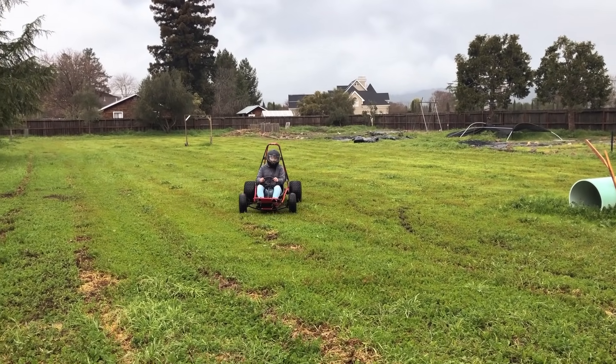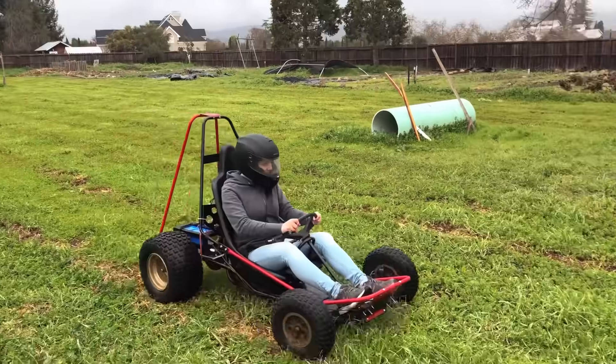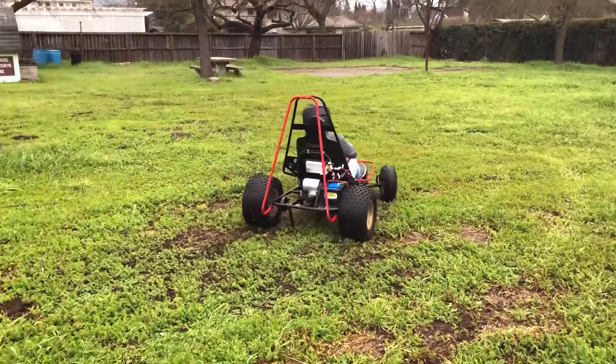It was actually my dad who suggested that we make it autonomous. And I was like, I agree to it. How hard could it possibly be? That was a year and a half ago.